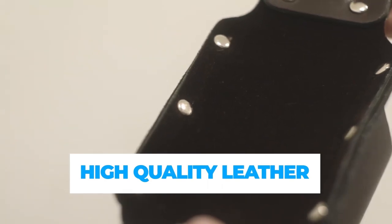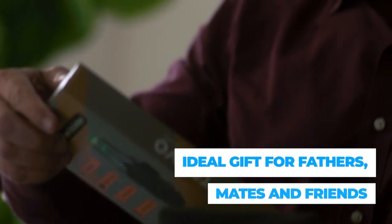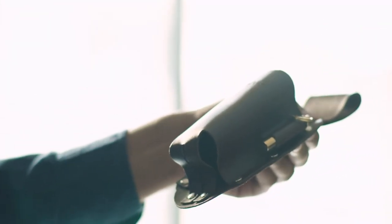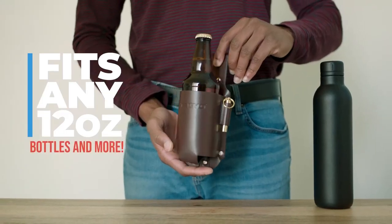Top 1 is a leather holster designed to hold a bottle of Coca-Cola securely and comes with a brass whistle bottle opener. It makes for a great gift for men, especially for Father's Day. It's stylish, adjustable to fit waist sizes, and perfect for outdoor activities. It's a fun and unique gift idea for any beer enthusiast.